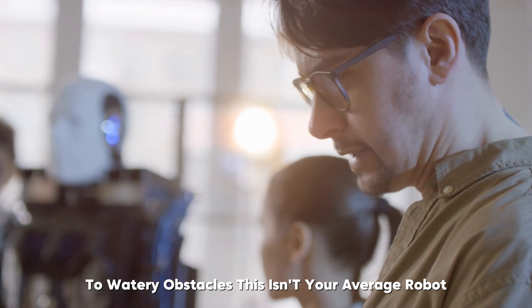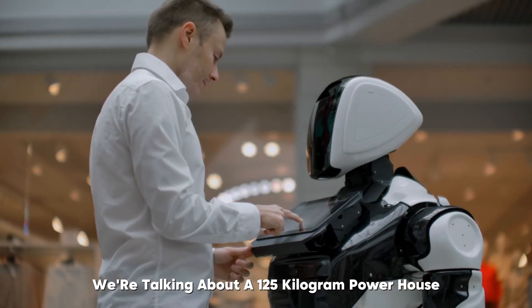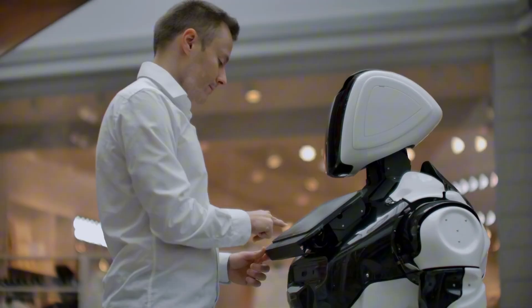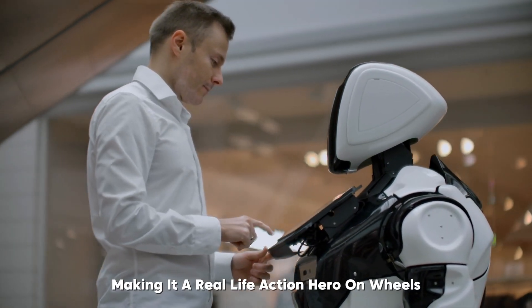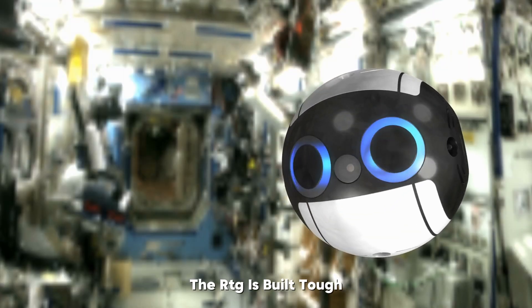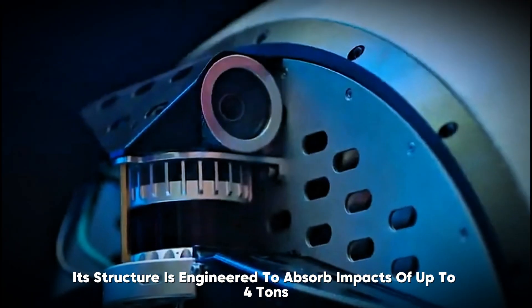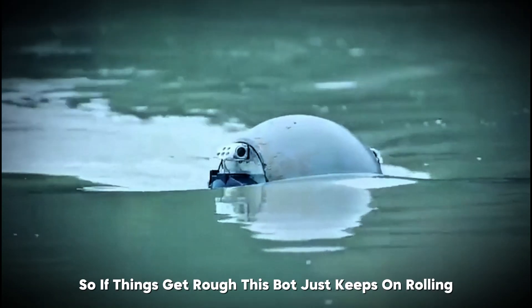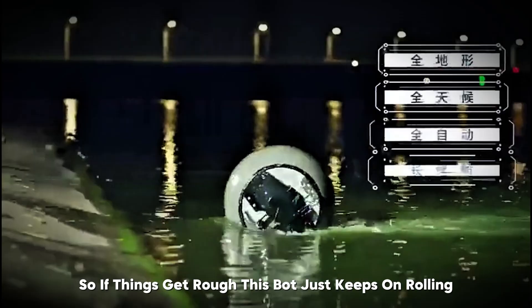This isn't your average robot. We're talking about a 125-kilogram powerhouse that can zoom at up to 35 kilometers per hour, making it a real-life action hero on wheels. And it's not just about speed — the RTG is built tough. Its structure is engineered to absorb impacts of up to four tons, so if things get rough, this bot just keeps on rolling.